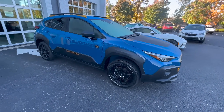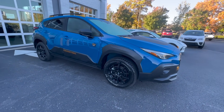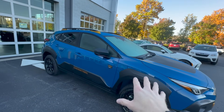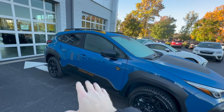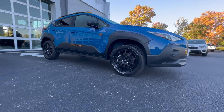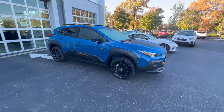With this one being the Wilderness trim, it is more off-road capable than your standard Crosstrek. You can see it with the rugged design, with the additional cladding on the wheel wells and on the sides of the doors, and this has 9.3 inches of ground clearance compared to the 8.7 that you see on a standard Crosstrek.